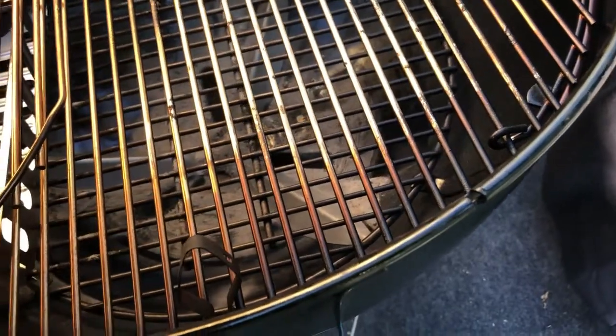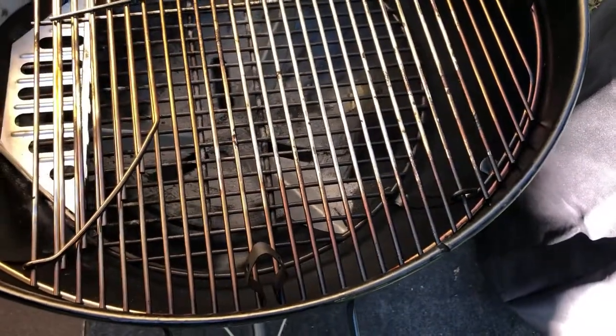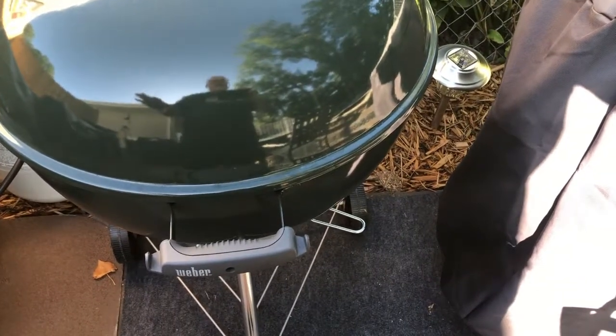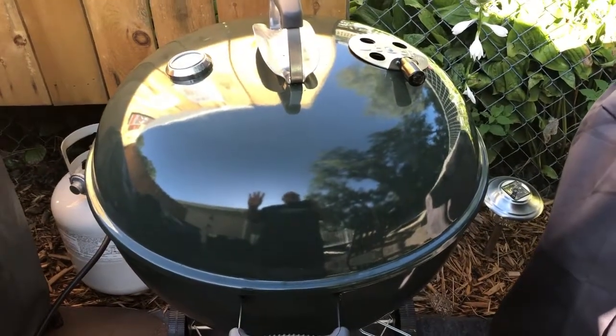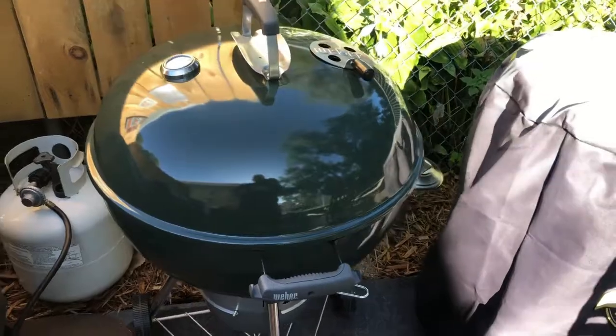I did put a little slot here for my wires — similar to what Cooking with Rye did in his video. I've been using this on a couple of videos and there'll be a lot more cooks with it. I just got the Barbecue Dragon stone for it, and I received the Adrenaline Barbecue spin grate. I also got a vortex, so look forward to seeing some videos using the vortex. Love my kettle — really missed having one.